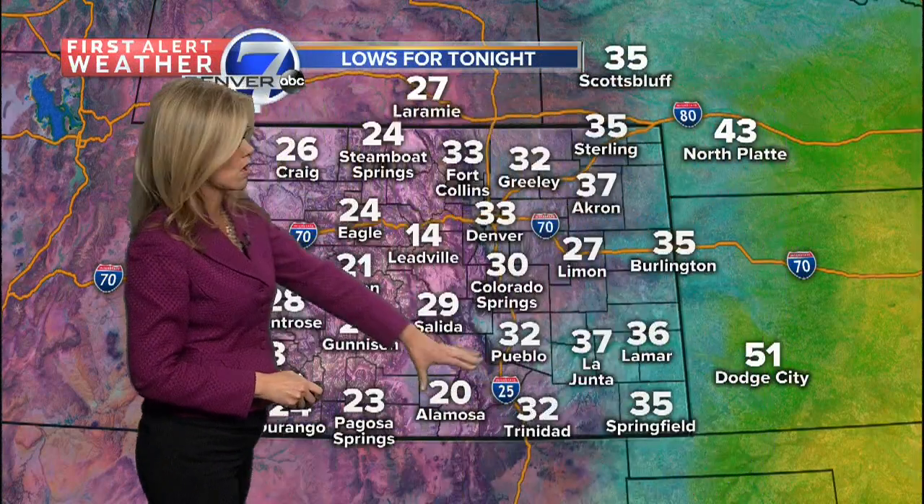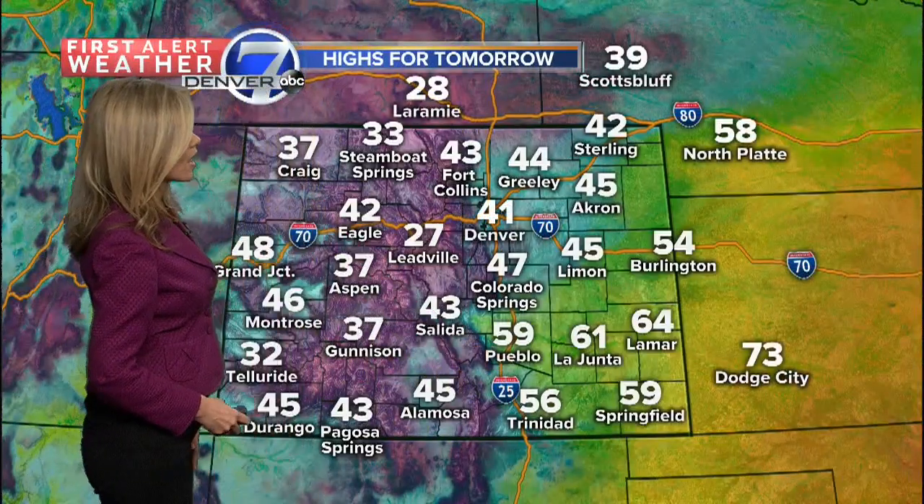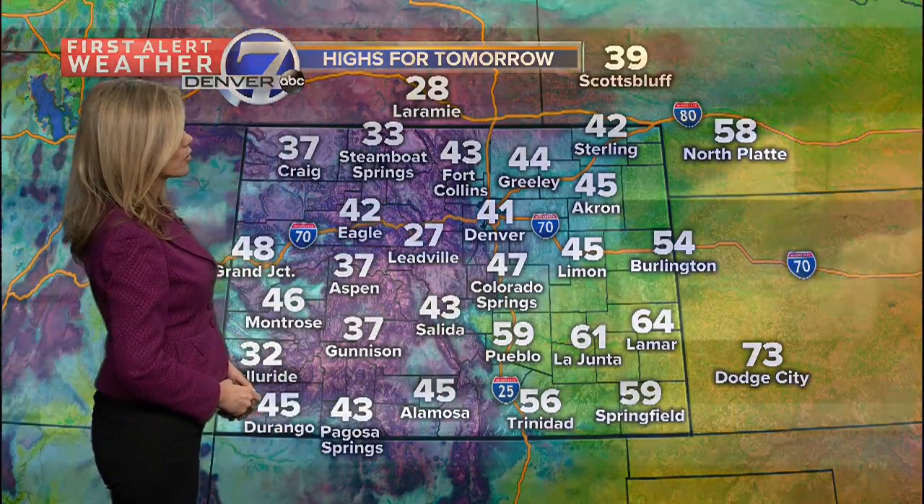Lows for tonight will be in the 20s and 30s for the eastern plains. We'll also have 30s down into southeastern Colorado and teens and 20s for the mountains. More 50s and 60s for you in the southeast. We'll have 40s in Denver with those snow showers showing up.